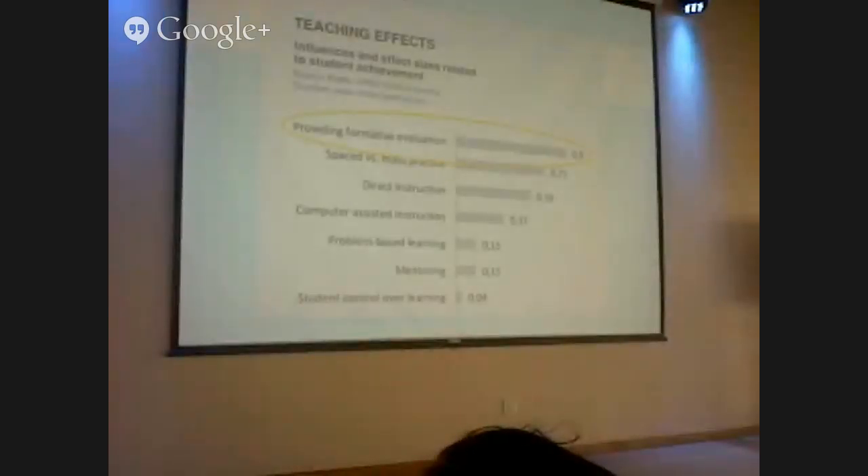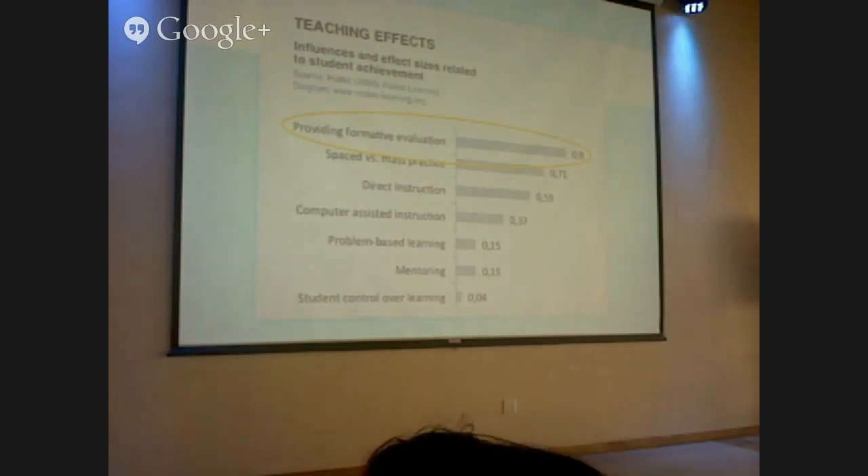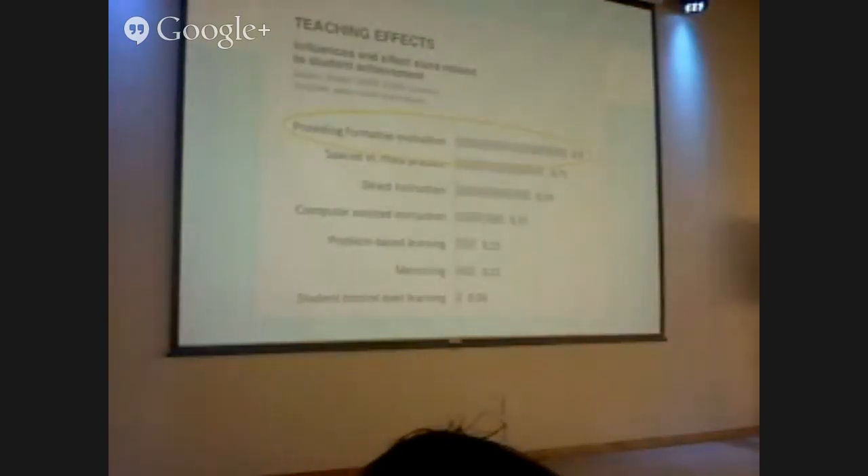Feedback is so effective that one study ranked 50 different educational interventions and found that giving daily feedback to students — a process called formative evaluation — was the number one most effective way to increase student achievement. So if we want to improve our schools, we need to give our students more feedback. But we'll never do so efficiently if giving feedback still looks like piles of paper.